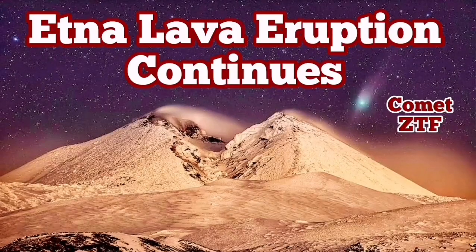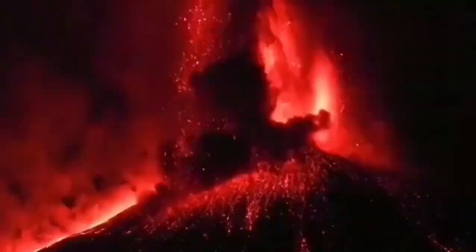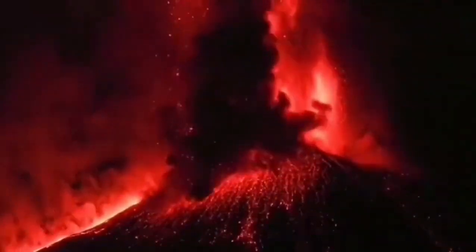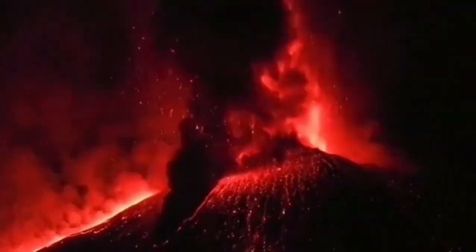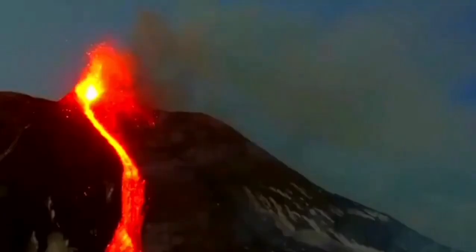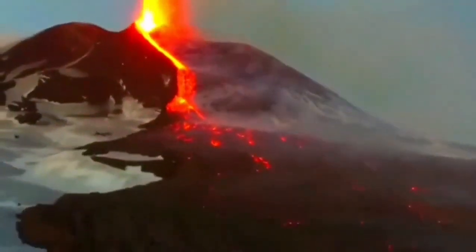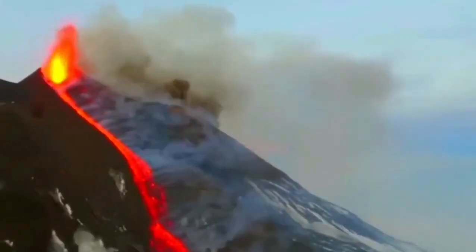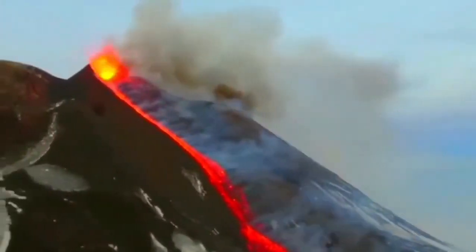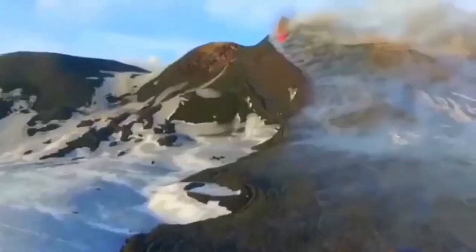The lava eruption of Etna is continuing — this is amazing. Since last year, when this explosive Plinian eruption started, we were expecting it might finish at any moment. It didn't. It subsided a little bit, creating a gentle stream of lava that dragged down into winter. And now we are seeing this stream of lava continuously oozing out of the volcano, like a bloodline coming out, creating this beautiful surreal landscape.